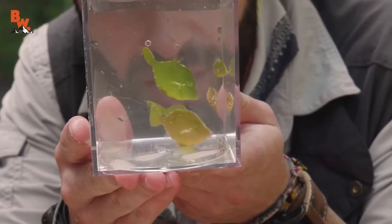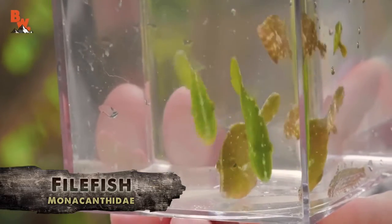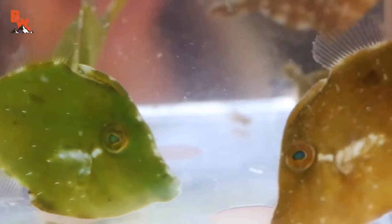Now those are file fish. Check that out — they're very flat, which I imagine is where they get their name from, and they have a really distinct horn on top of their heads.